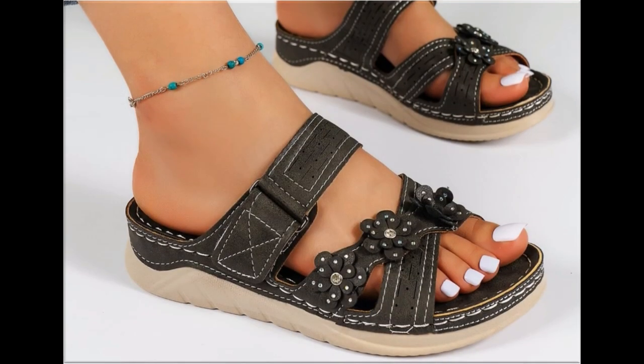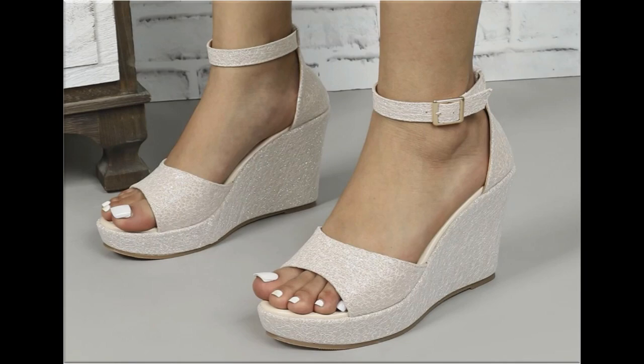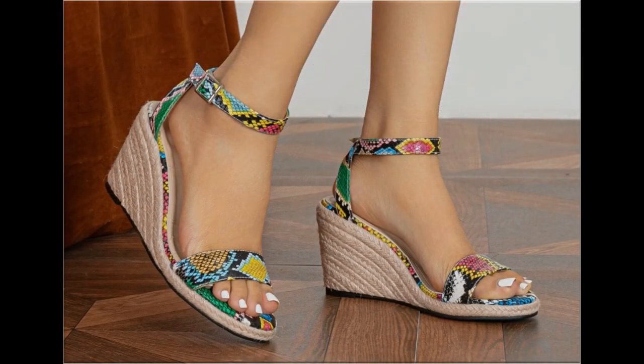Thank you so much for your time and special attention towards my channel. Mid and low heel footwear are best for casual wear activities, and high heel shoes are best for formal occasions. If you are new here, please subscribe to the Fashion For All by Rahat channel for more such beautiful brand new footwear designs.